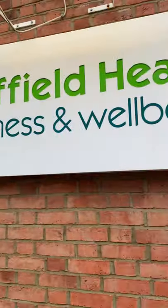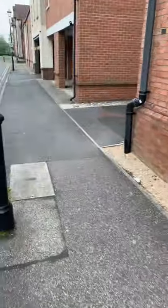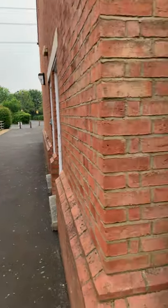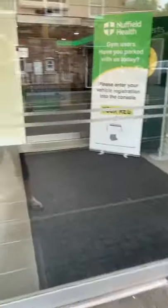Here is Nuffield at Aylesbury. If you're coming from the car park, you walk around from the car park which is opposite the gorgeous George pub. If you need to get into the car park you come round here and into the main entrance of the club.